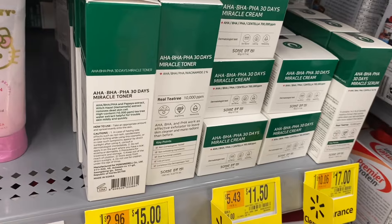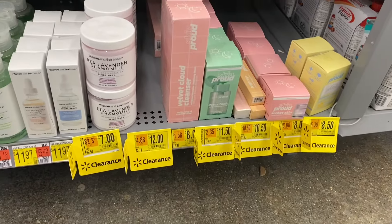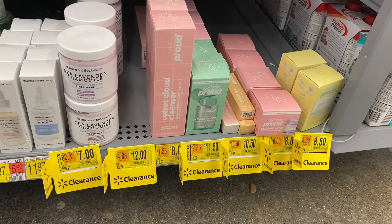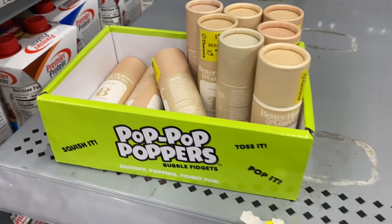They also have these on clearance for $15, $11.50, and $17. A lot of skincare is on clearance right now. They also have all these skincare products over here — it says Skin Proud — and they were like $8, $8.50, $10.50, and $11.50.